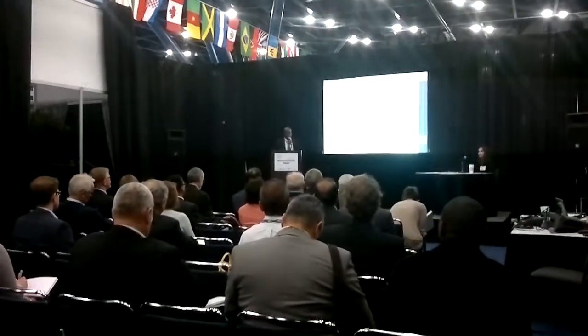A look at some seismic data, the exploration potential and petroleum prospectivity of the area, our plans for the future, and a look at the licensed blocks available.